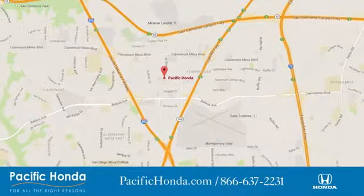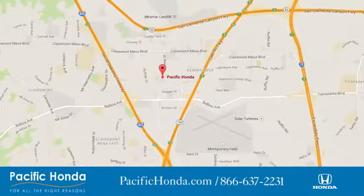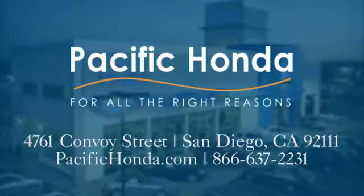Pacific Honda — we're centrally located between 805 and 163, south of the 52. Choose Pacific Honda for all the right reasons.